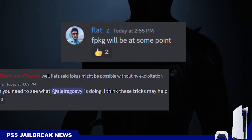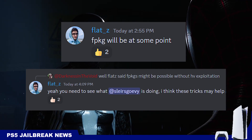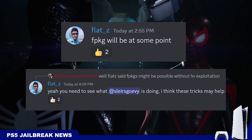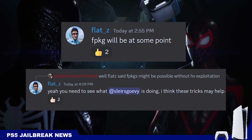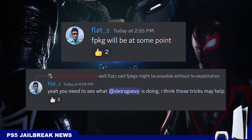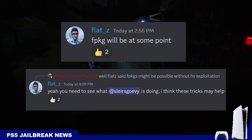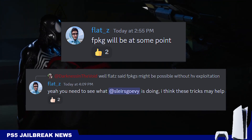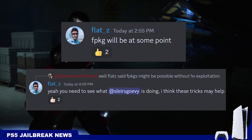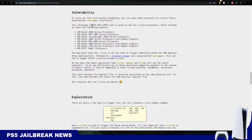On the question of fake packages on the PS5, FlatZ says at some point there will be fake packages on the PS5. He also says that SlursCovi is working on his own method to have fake packages on the PS5 without a hypervisor exploit. So we have FlatZ working on his own method, SlursCovi working on his own method.